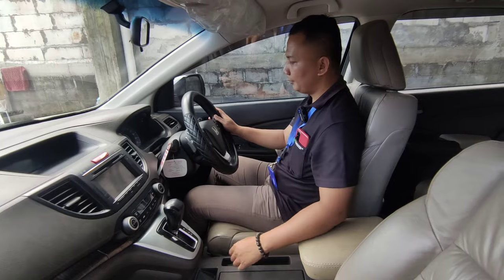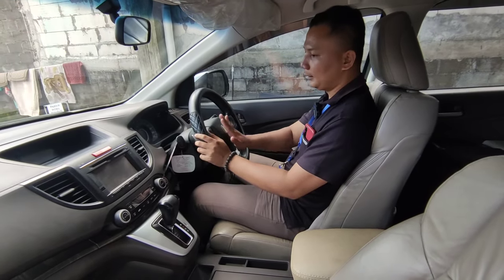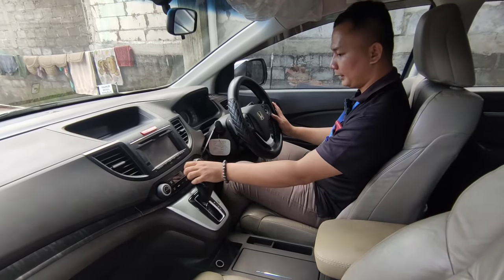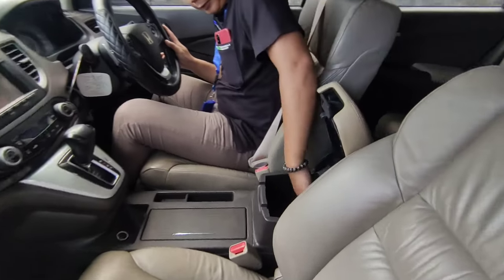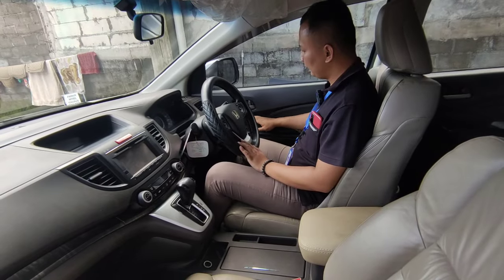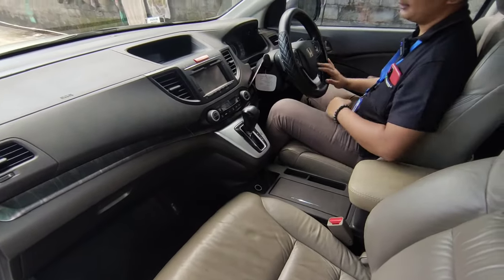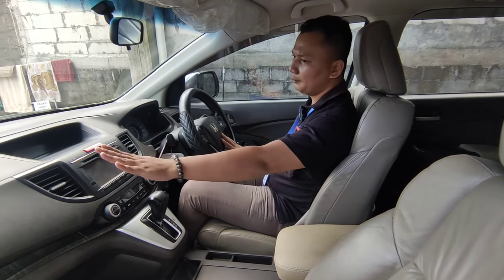Untuk fitur-fitur di kemudi, ini Matic Tiptronic, jadi bisa diatur percepatannya. Di sini terintegrasi dengan head unit. AC-nya masih kompor tapi sudah modern. Di bawah ada power outlet 12V, ada dua. Kemudi terintegrasi dengan head unit. Spion bisa diatur. Ada mode eco untuk menghemat bahan bakar. Kisi-kisi AC ada empat: dua di tengah, kanan kiri ada satu. Untuk keamanan, ada airbag di kemudi dan di penumpang bagian depan, serta dua sabuk pengaman di bagian depan.